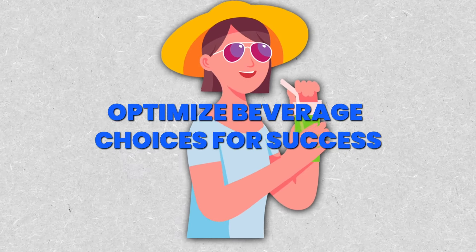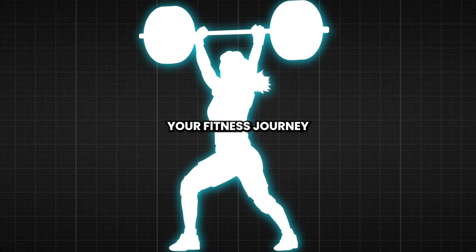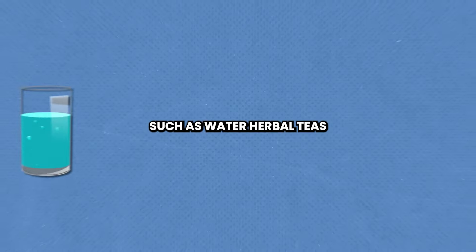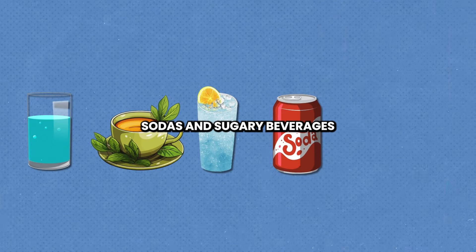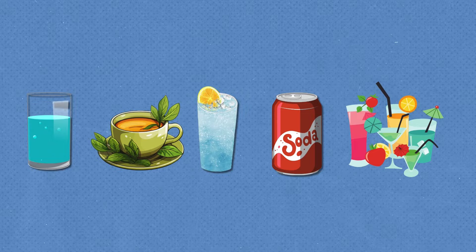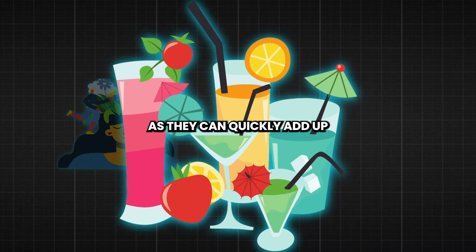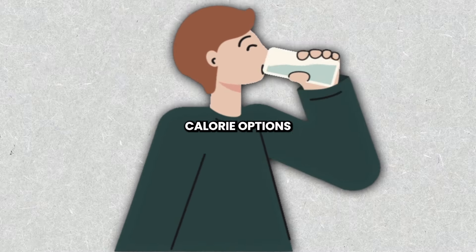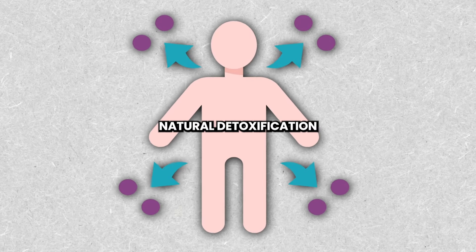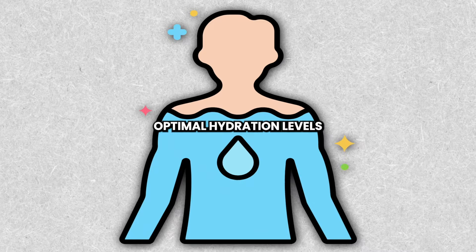Step 3: Optimize Beverage Choices for Success. Your beverage choices can significantly impact your fitness journey. Opt for hydrating options such as water, herbal teas, and sparkling water over calorie-laden sodas and sugary beverages. Be extremely mindful of liquid calories as they can quickly add up and hinder your progress. By staying well hydrated with zero-calorie options, you will support your body's natural detoxification processes and maintain optimal hydration levels.